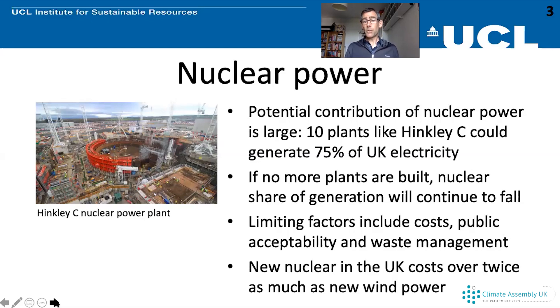Nuclear could make a much bigger contribution than it does now to our electricity mix. At the moment it's less than 20%, but that could increase quite a lot. For example, if we were to build 10 plants like the new one at Hinkley C, that would generate about 75% — three quarters of the electricity we currently generate. However, if no more new plants are built, since many operating now are quite old, that share of nuclear generation is going to decline over time.